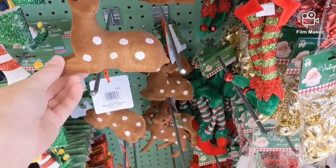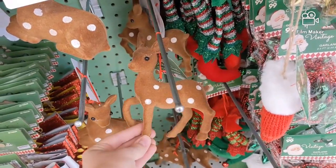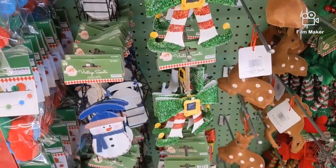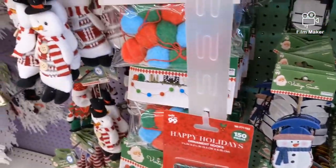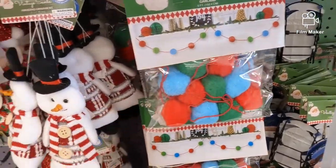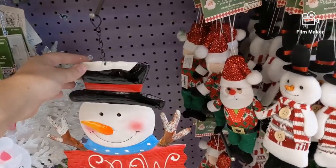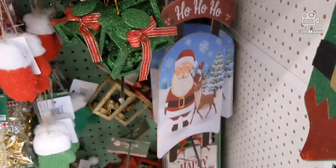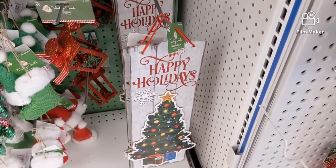The ornaments are mostly a dollar — these ones are only a dollar. Cute little sleds. A little garland here that's only a dollar. This is a cute little metal sign, $2.49. A wooden sled that's only a dollar, and so is that.